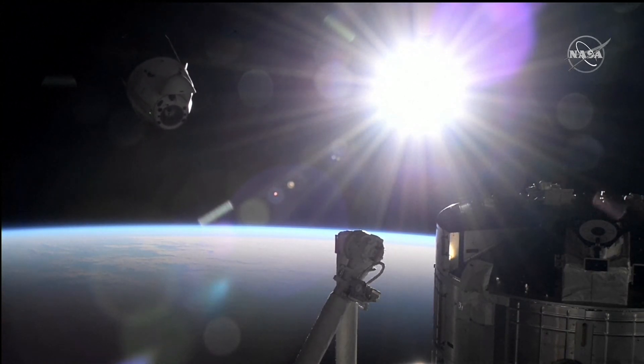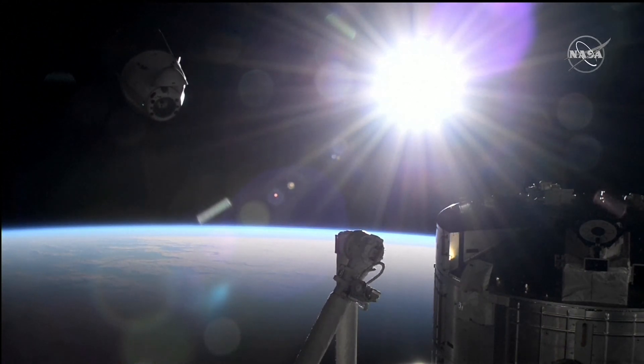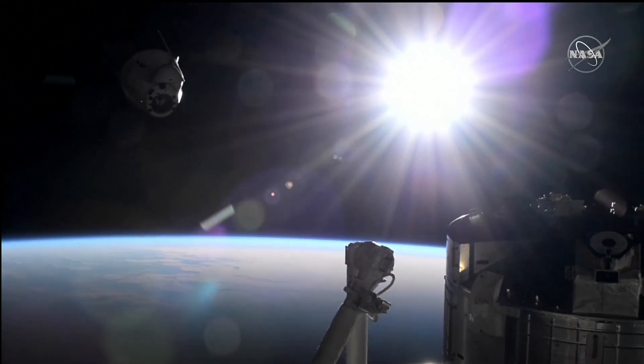The next milestone we'll look for is Dragon exiting the approach ellipsoid — that 4 kilometer by 2 kilometer by 2 kilometer ellipsoid around the International Space Station.